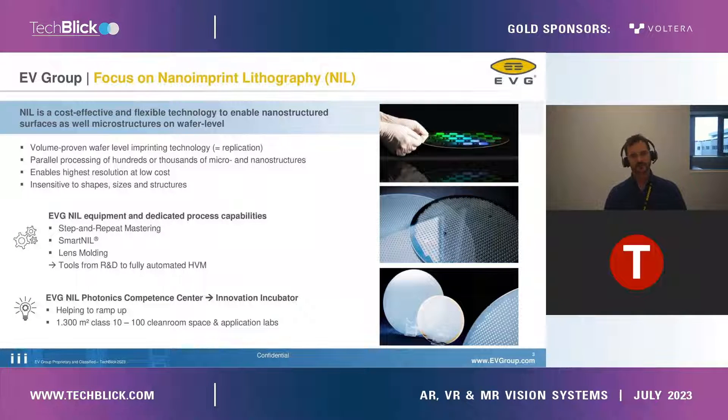Our tool portfolio covers everything from the step-and-repeat process to smart NIL and also lens molding, and not only for high-volume manufacturing but also, and especially, for R&D production environments. We also have a NIL competence center in our clean room, which acts like an innovation incubator. Customers can come to our headquarters and we help to ramp up and get the right connections to our network and find contact with our partners.